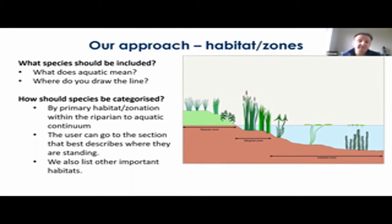We categorize species by habitat, and by this we refer to zones within the freshwater environment along the riparian to aquatic continuum. The aim is that the user with no real skills in taxonomy can identify where they are currently standing and go to that section of the book for a quicker identification. Many plants will have a primary habitat or zone type but others will be found in a gradient across more than one, and so these will be listed as well.